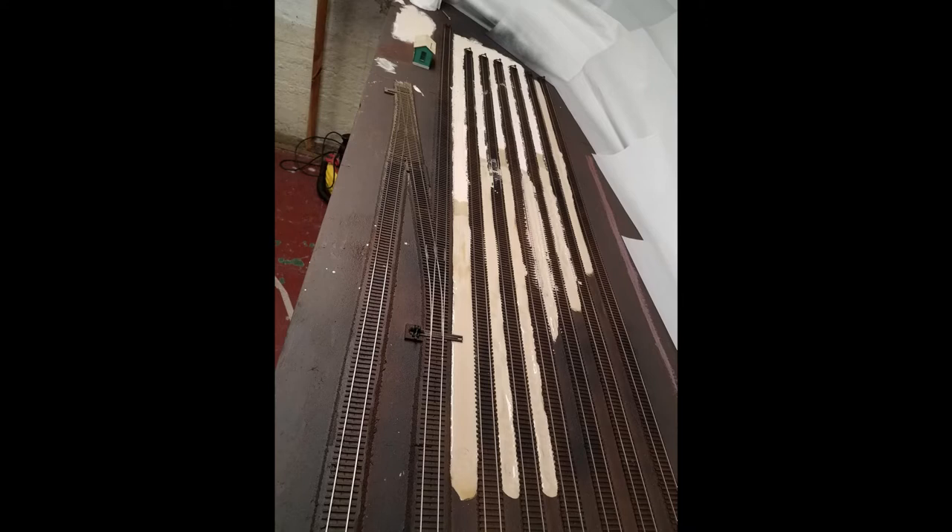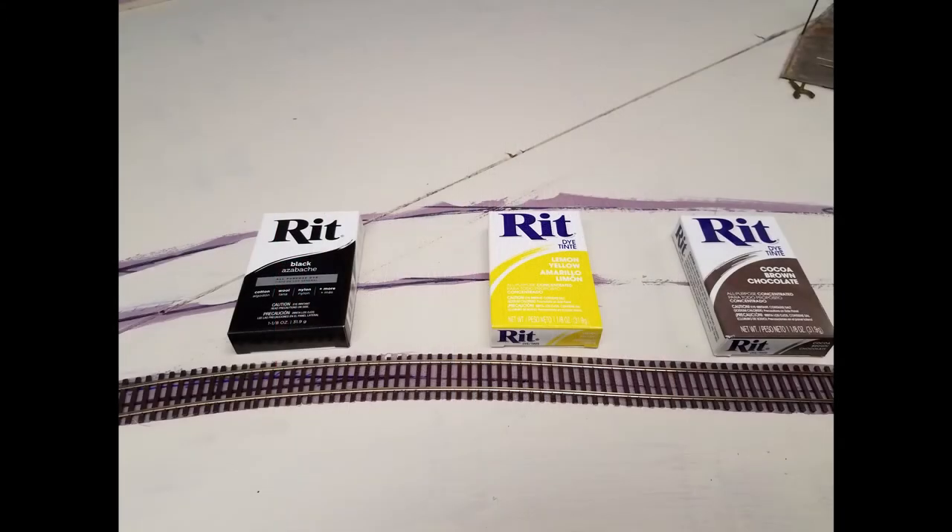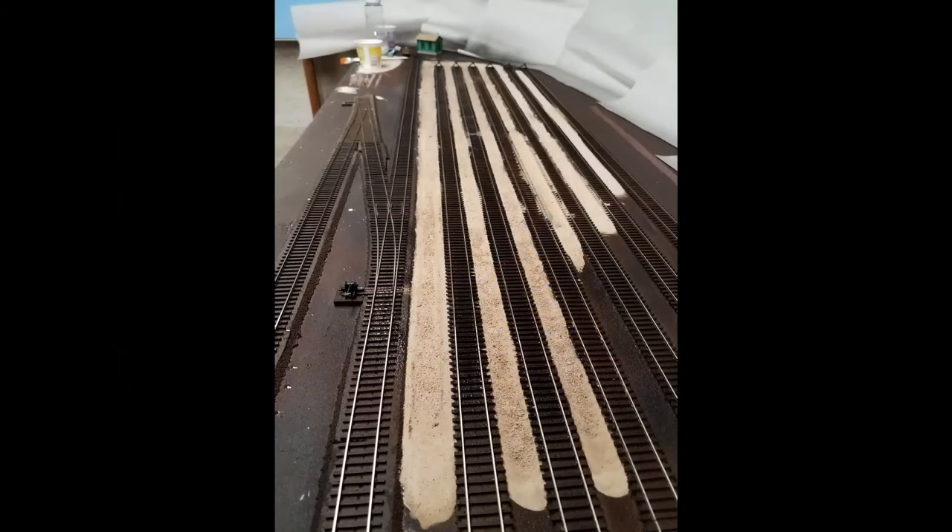I was getting rather alarmed at how my yard was looking and sought advice on a couple of model railroad hobbyist and model railroader forums. I decided to press on with the area to see if I could save it. Adding dirt texture between the tracks was the next step. I bought some powdered red dyes and mixed them with dry plaster of Paris.